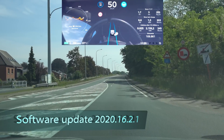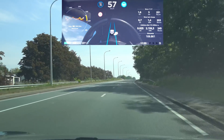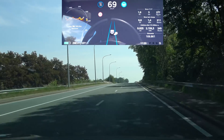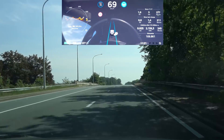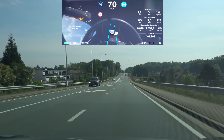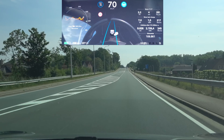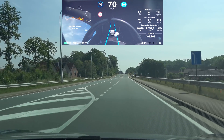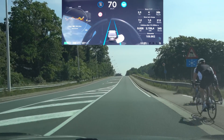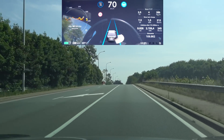As usual we start with the hillcrest. On the downward section the lane markings are disappearing, and in the previous update the car was really pulling to the left at that point. Here the lane markings disappear — and yes, it's better again. That was a fluke in the previous update. Now it pretty much behaves like before, going a little bit to the side but not too much.